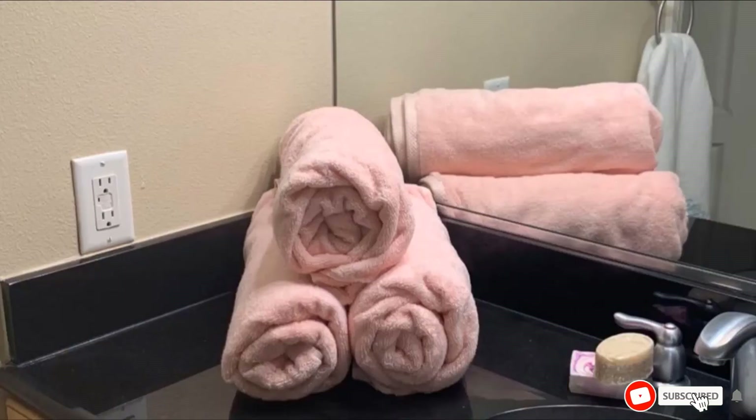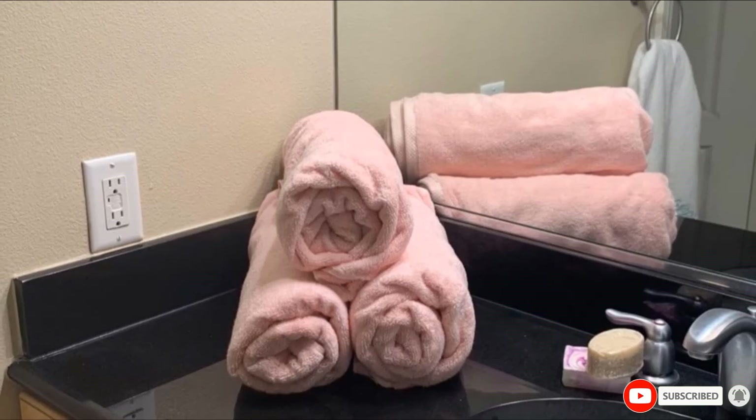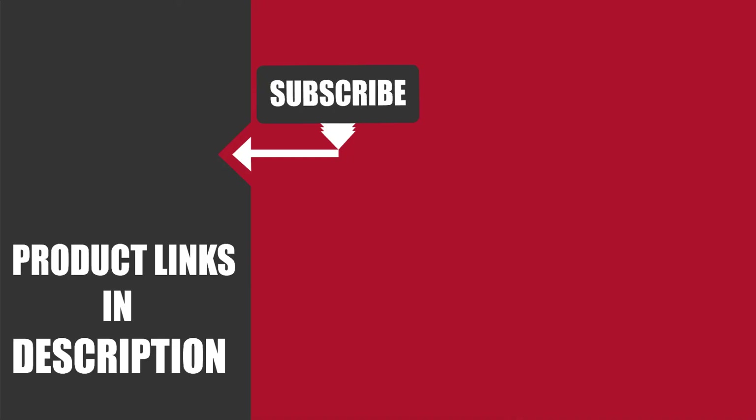We upload product review videos every single day, so don't forget to subscribe and hit the bell icon for upcoming video notifications.